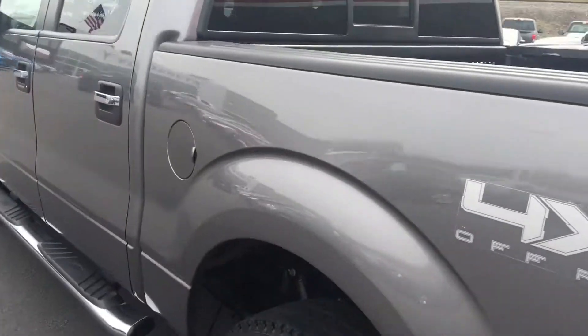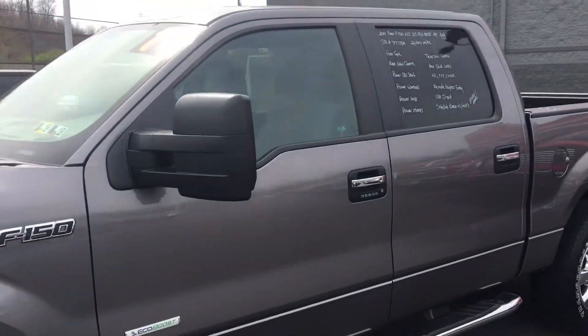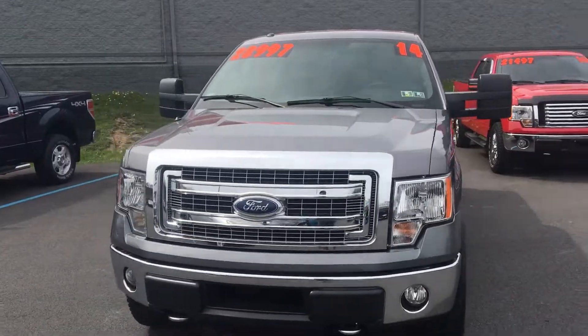This is our 2014 Ford F-150 XLT, stock number 7FT175A. Any questions, please call me, Carlos Perilla, at 814-693-4870.